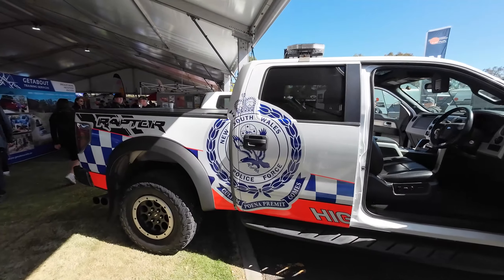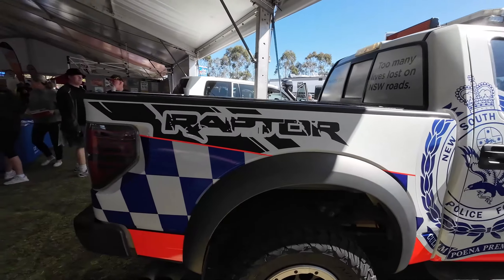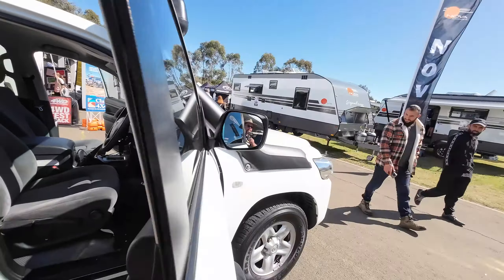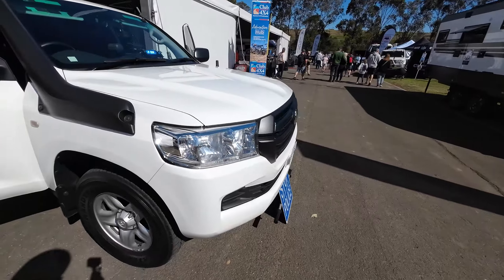I don't know why they're using Rangers. They're going to need the Pajeros to recover them now. That's where our tax dollars are going — on overpriced Land Cruisers.